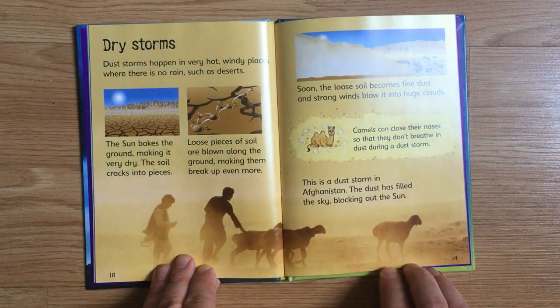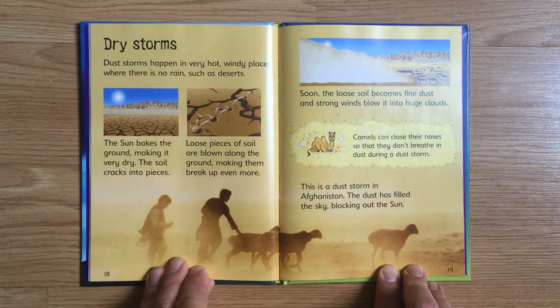Dust storms happen in very hot, windy places where there is no rain, such as deserts. The sun bakes the ground, making it very dry. The soil cracks into pieces. Loose pieces of soil are blown along the ground, making them break up even more. Soon, the loose soil becomes fine dust and strong winds blow it into huge clouds. Camels can close their noses so that they don't breathe in dust during a dust storm. This is a dust storm in Afghanistan. The dust has filled the sky, blocking out the sun.